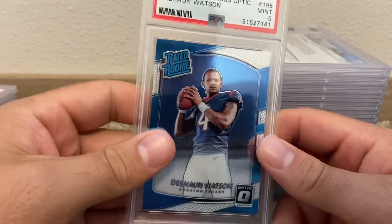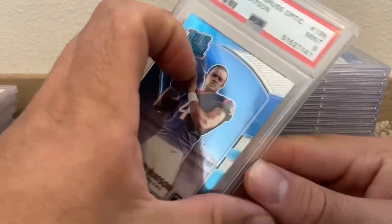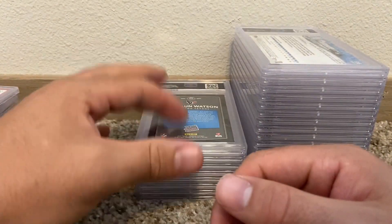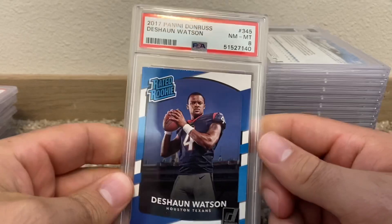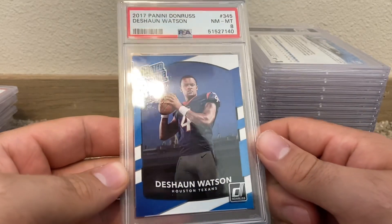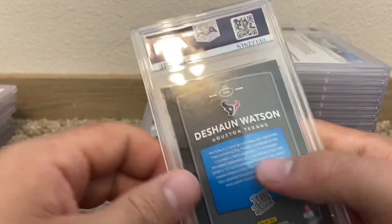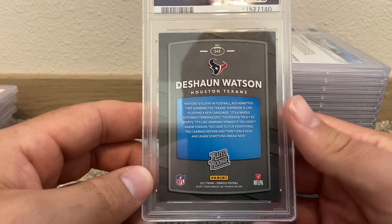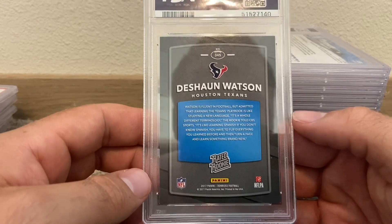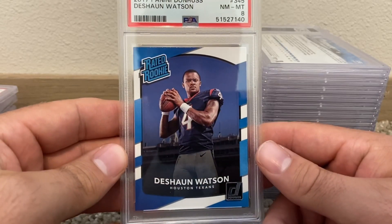DeShaun Watson Optic — got a PSA 9. It'll be interesting to see what happens with him, whether he plays this year or not. DeShaun Watson Donruss PSA 8. This card looked a lot cleaner in my opinion. I don't really see anything too bad or wrong with it, but oh well.